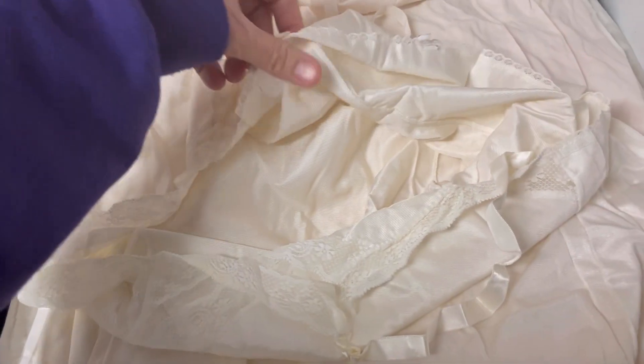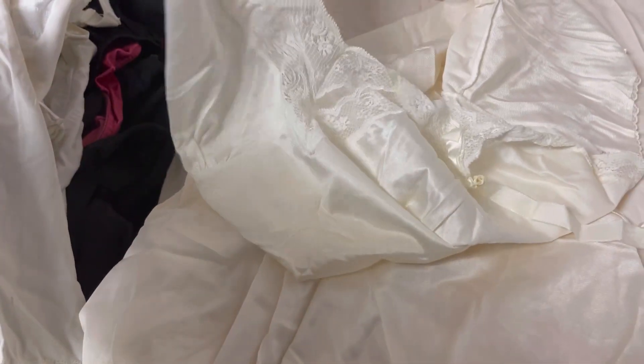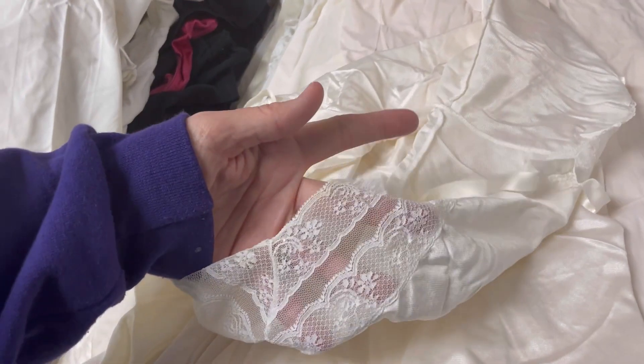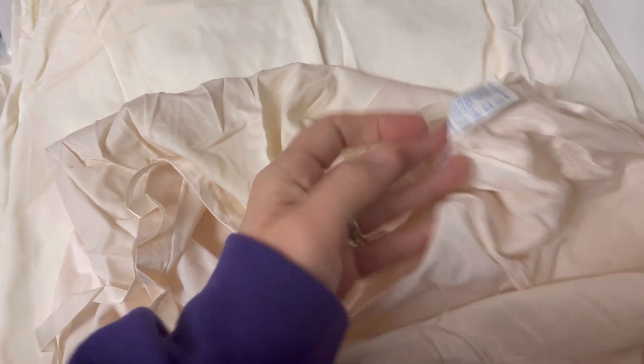At the show I will be more detailed. I don't see a tag in that one — it might have been pulled out — but it feels like the same nylon. I'll have a tripod up and be showing these full length so you'll be able to see the condition better. This is just to give you guys an idea. Another Vanity Fair — this one's kind of a pinky peach color.